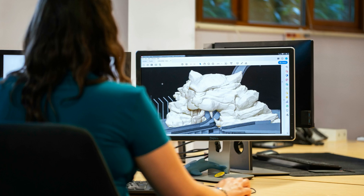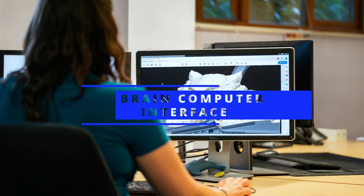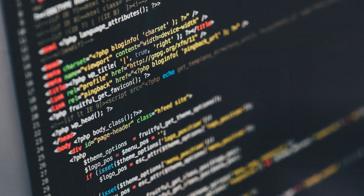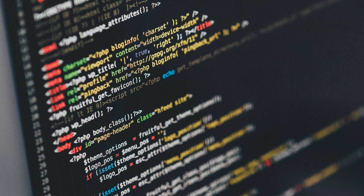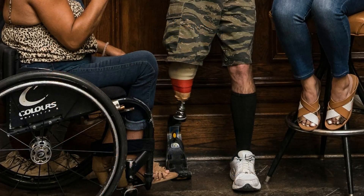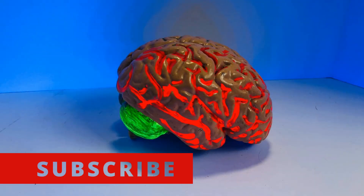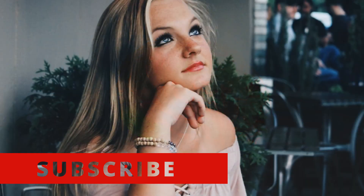One of the most promising methods in mind reading technology is called brain-computer interface, or BCI. BCI systems translate brain activity into computer commands, allowing users to control devices such as prosthetic limbs or communication tools using only their thoughts. By analyzing the brain's electrical activity, BCI systems can identify specific patterns that correspond to a person's intentions or thoughts.